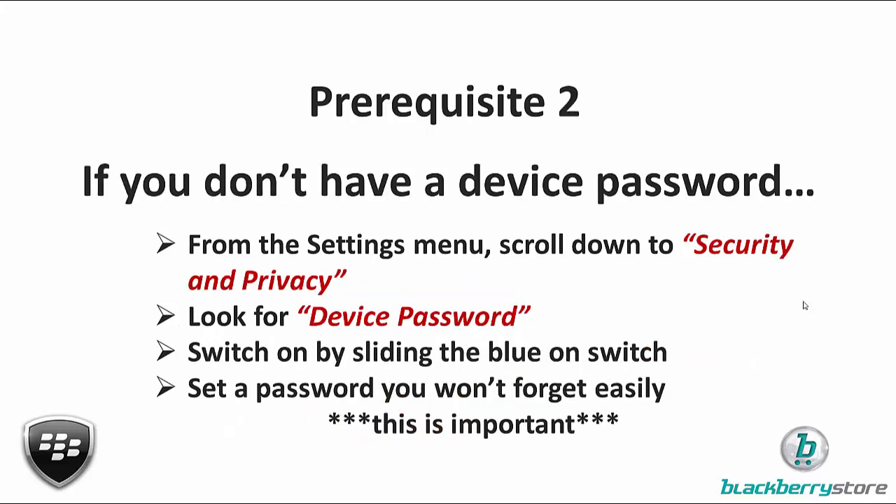Prerequisite number two: if you don't have a device password on your BlackBerry at the moment, before we can use BlackBerry Protect you need to set it up. Go back to the Settings menu and scroll down to Security and Privacy.